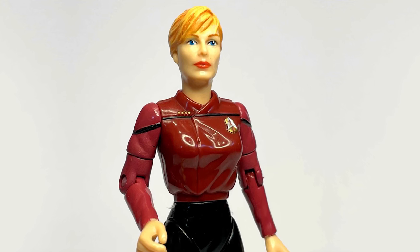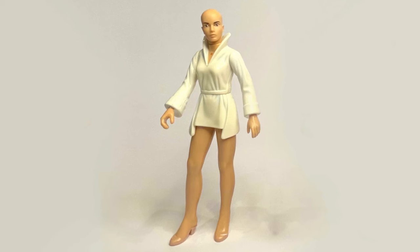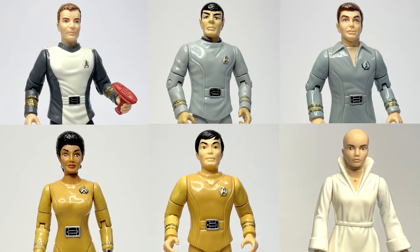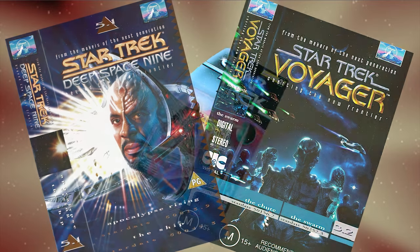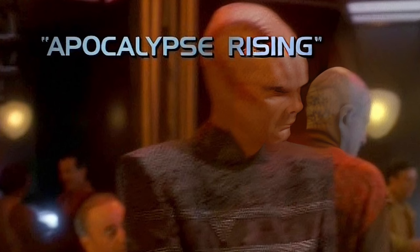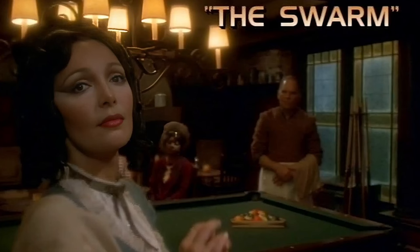Captain Beverly Picard completed the All Good Things subset, while the Ilia probe complemented the crew already released from The Motion Picture. In addition, episode-specific figures also appeared in the form of Captain Sisko in Klingon disguise from the episode Apocalypse Rising, as well as the titular alien from Voyager's The Swarm.